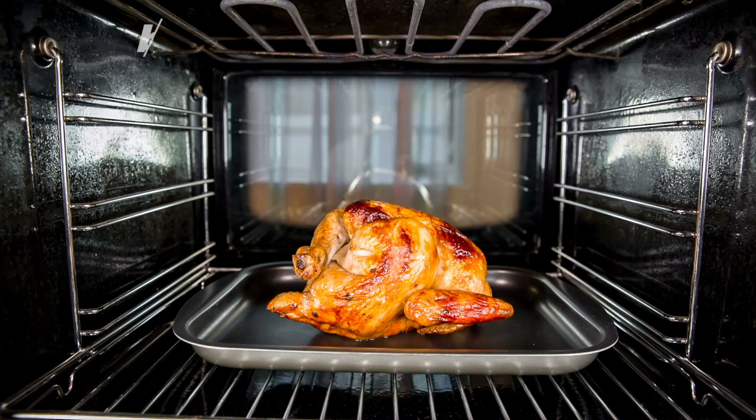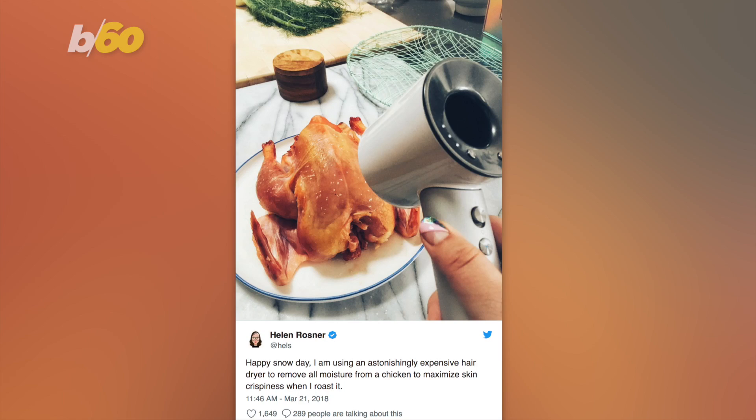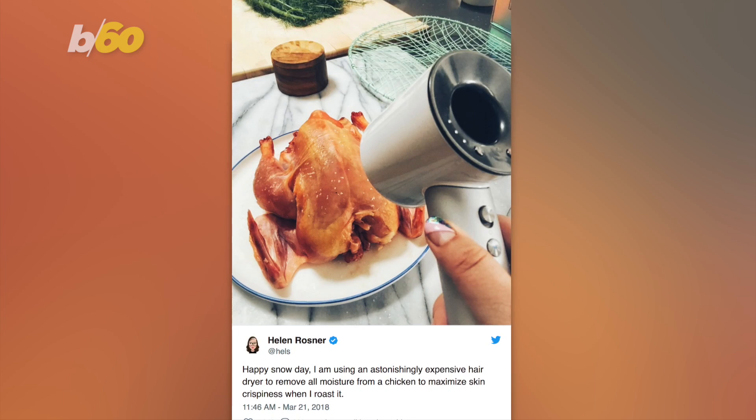Girl, your chicken needs a blowout. That's what one food writer may have to say about the way you roast your bird. Helen Rosner, a food writer for The New Yorker, posted this photo on Twitter saying, 'I'm using an astonishingly expensive hair dryer to remove all moisture from a chicken to maximize skin crispiness when I roast it.' That hair dryer is a $400 Dyson Supersonic hair dryer.